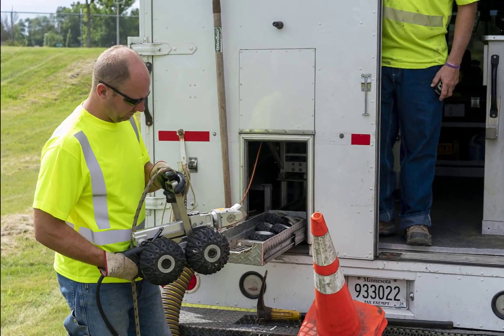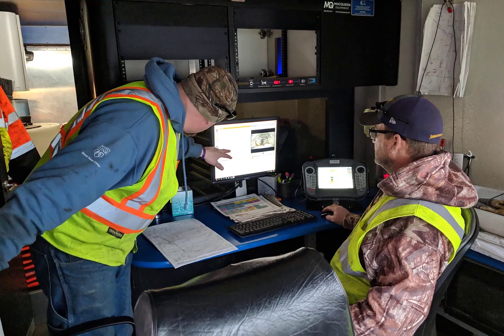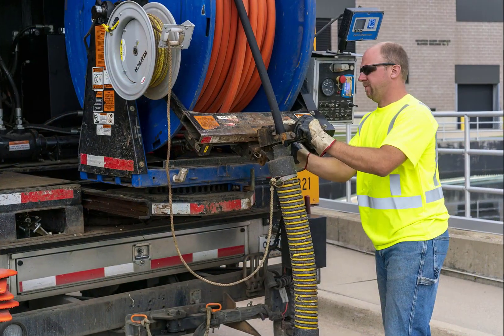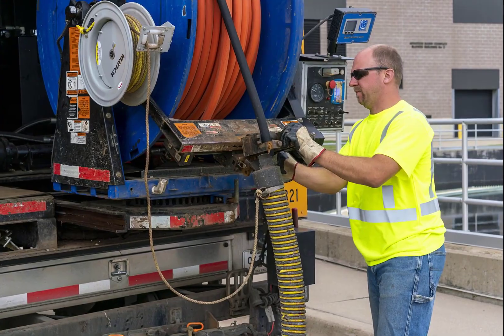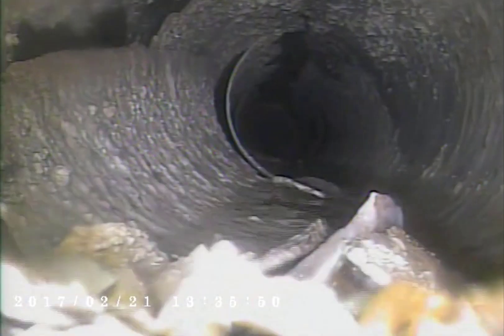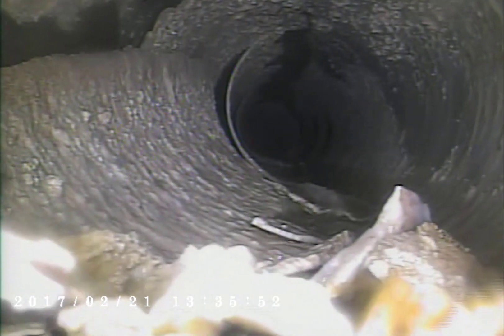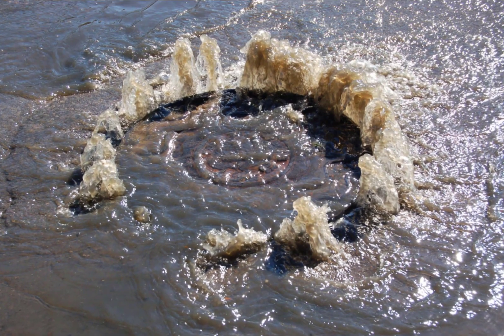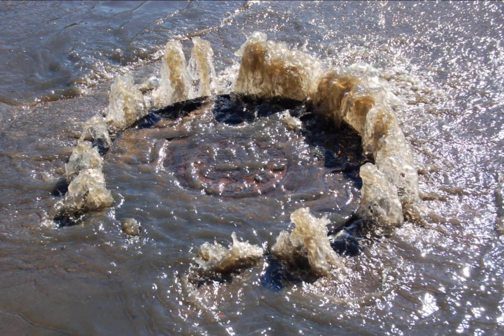A dedicated staff of 14 individuals are responsible for maintaining the sanitary sewer system. This includes routine maintenance and response to clogged pipes. Clogged pipes can stop the wastewater before it gets to the reclamation plant, causing it to back up into buildings, streets, or even your home.